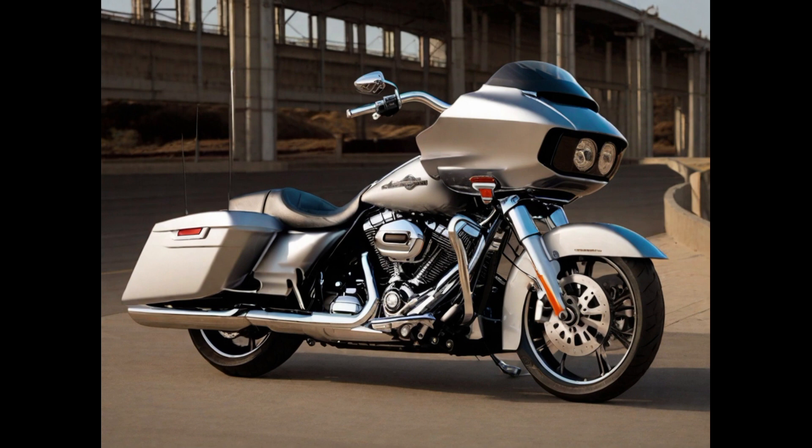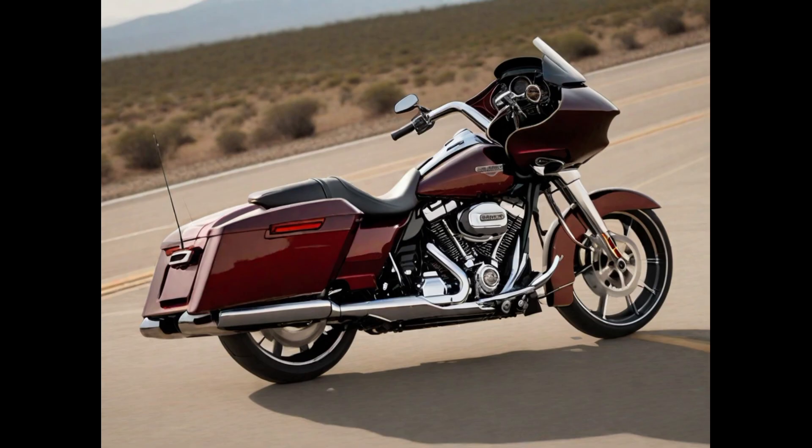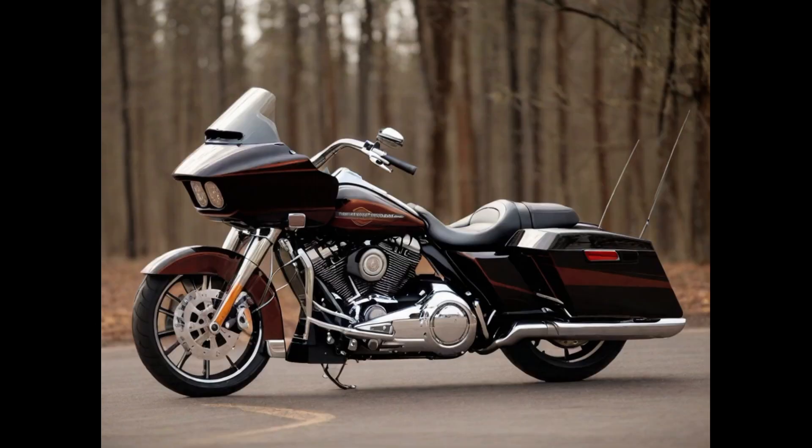Number four: The Harley-Davidson Road Glide CVO, a flagship within the CVO lineup, embodies the epitome of American touring motorcycles. Renowned for its commanding presence and top-tier performance, it boasts a potent V-Twin engine ensuring effortless long-distance cruising. The bike is adorned with exclusive custom paint schemes and premium features, epitomizing luxury on two wheels. Its distinctive shark-nose fairing enhances aerodynamics and houses a cutting-edge infotainment system.